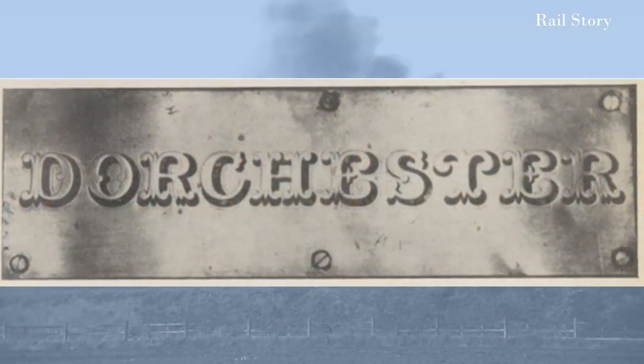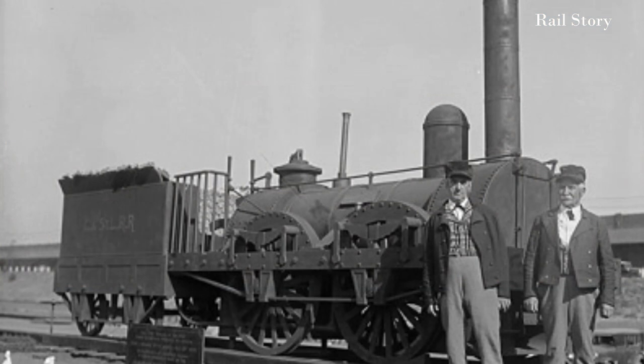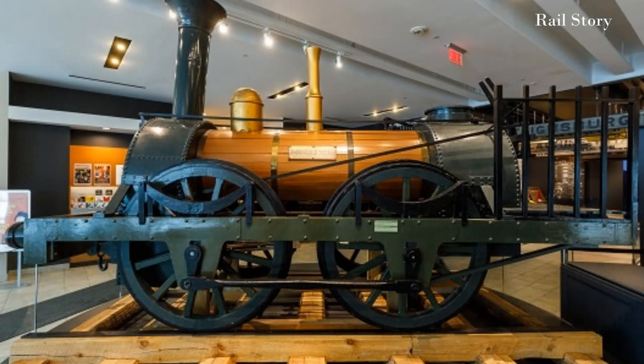All that survives of Dorchester is a single brass nameplate which was found in a wood near St. Thomas. A full-size wooden replica was built in 1936 to mark the centenary of Canadian railways, but for some inexplicable reason it was built without outside coupling rods. It is today on display at Expo Rail, Canada's National Railway Museum.